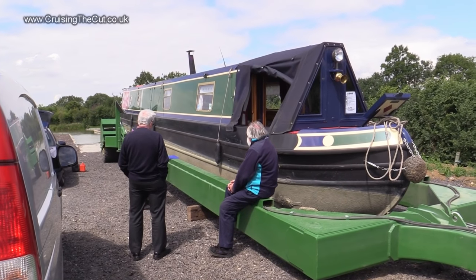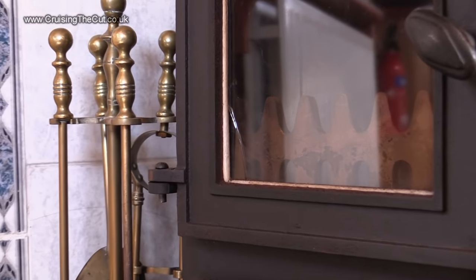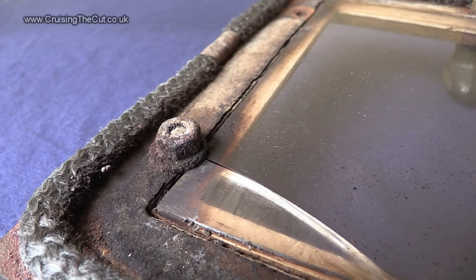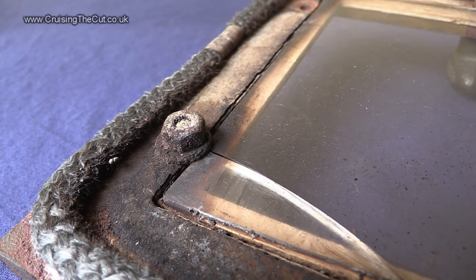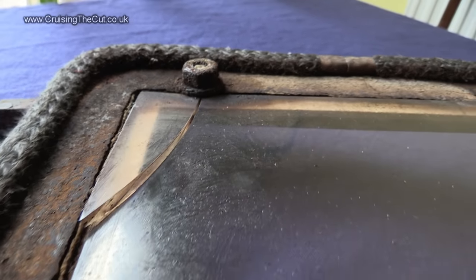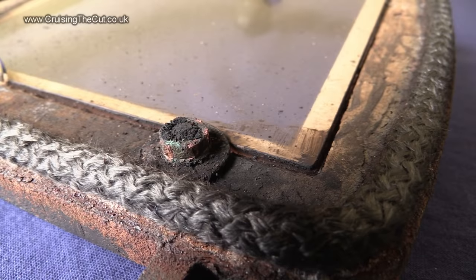Let me cast your mind back to when I first bought the boat and when I had it surveyed. The survey pointed out that my stove glass was cracked, and that's a safety failure — it has to be replaced. It's held in by three washers which are themselves held down by nuts. Unscrew those and the glass should lift out. Sounds simple, but the nuts were rusted solid.